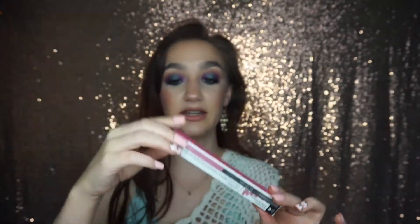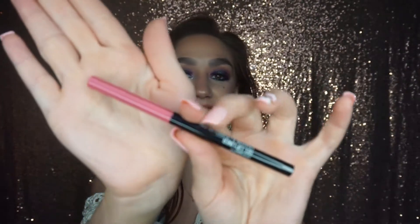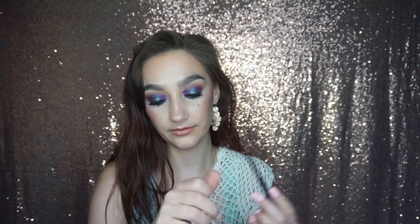The next thing I'm pulling out is this Wet n Wild Gel Lip Liner in 'Perfect Pout,' shade 'Never Pedaled Down' — just a rosy pink shade. It's cruelty free. Let me swatch it — oh, this is super creamy! That's a great swatch. It does smear a little, but it's three dollars so there's that.